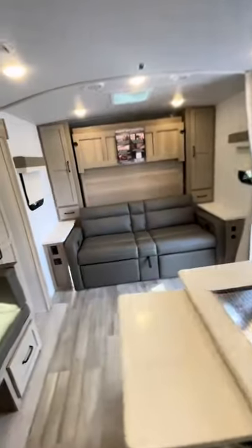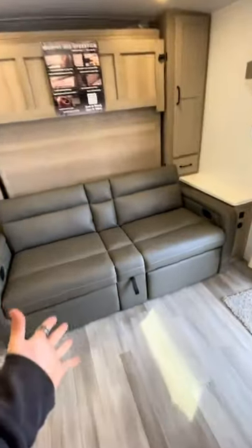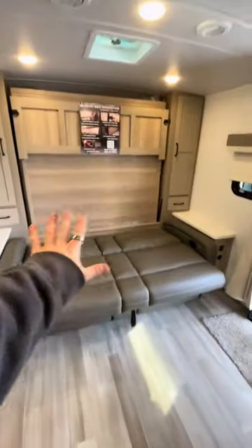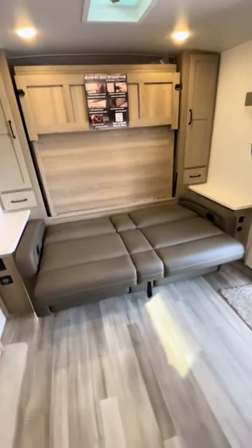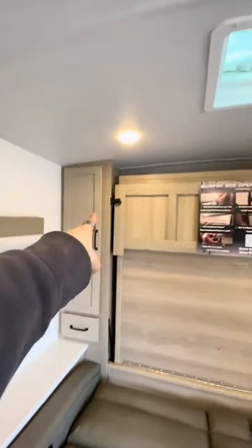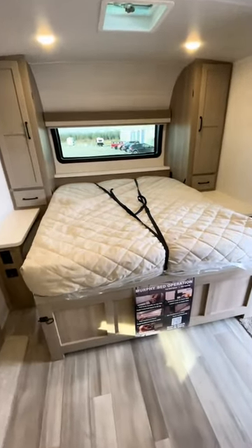And then sleeping for the adults — we've got this sofa here. This thing will jackknife out. But don't worry, we're not done there — that's not your sleeping situation. Behind this wall, we've got a big old Murphy bed. To lower it, just unlatch here, here, and then snap your fingers. Now you've got your big, comfy, beautiful queen bed.